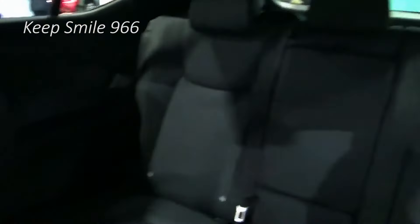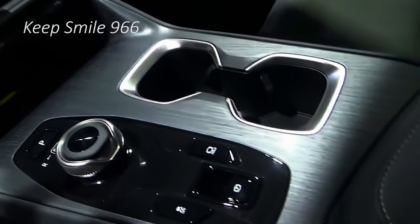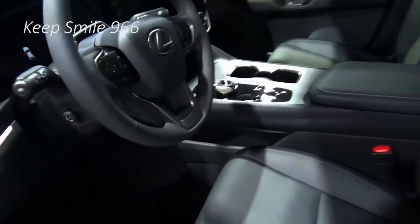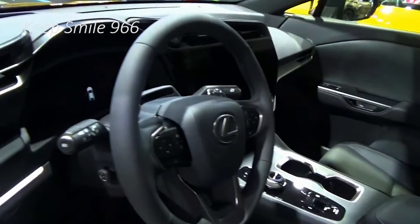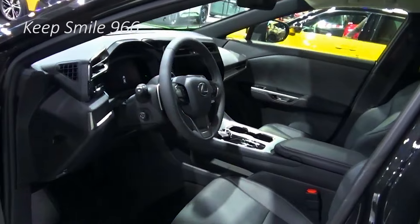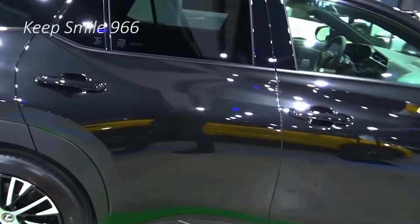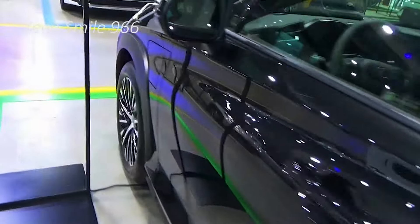The electric SUV market is booming right now and the more premium end is getting crowded, with Lexus being the latest to join the scene with the RZ. With alternatives like the Mercedes EQC SUV, BMW iX3, and Audi Q4 e-tron, the RZ has some serious competition. Lexus is a bit behind its main alternatives — a lot like YouTube Shorts, which dragged behind TikTok and Instagram with short-form content.